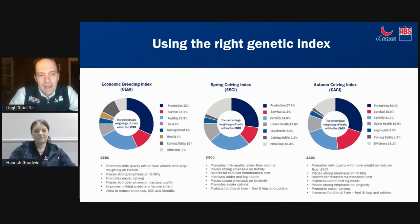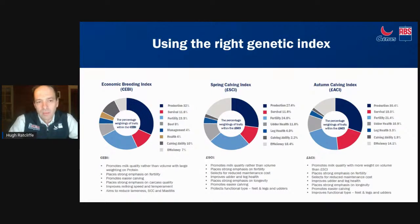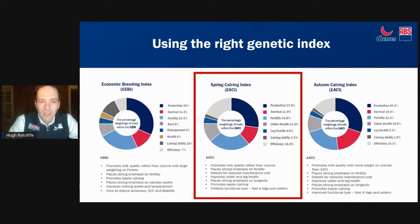Starting from the dairy genetics side of things, we know it's very complicated when you're looking at bulls - there are so many companies and so many different indexes. Specifically when talking about spring calving herds, we're really looking at the Spring Calving Index, generated by AHDB. When looking at spring carving herds, the SCI is designed for spring carving herds in the UK with UK milk contracts. The production element is a good balance between fat and protein solids, with a huge weight on fertility, lifespan and body weight reduction.